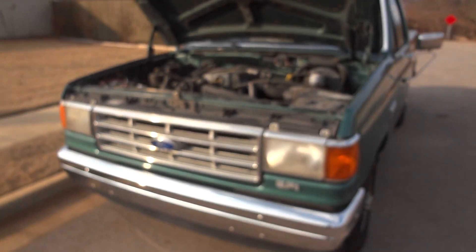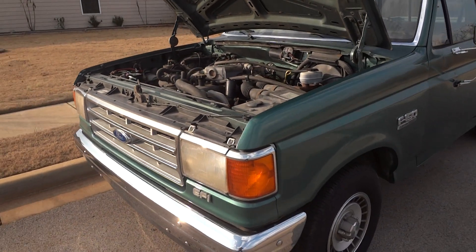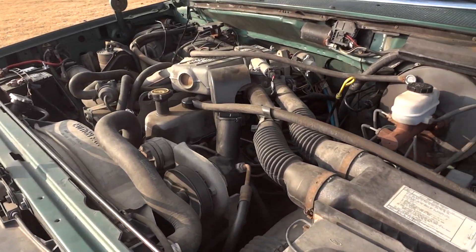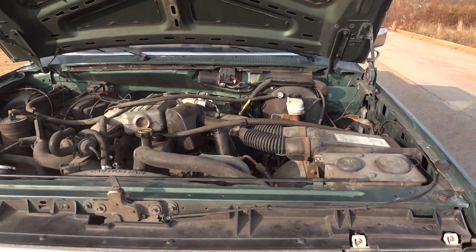We're looking at an '88 Ford F-150 with 110,000 miles. It's got the 4.9 liter V6 in it, so it's got a good size V6. You can hear it's running in good shape.